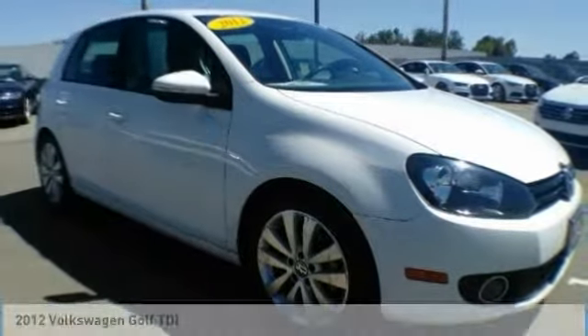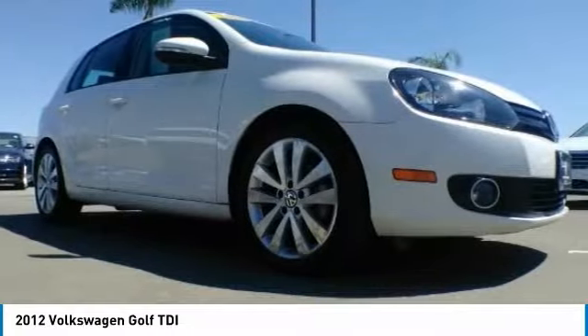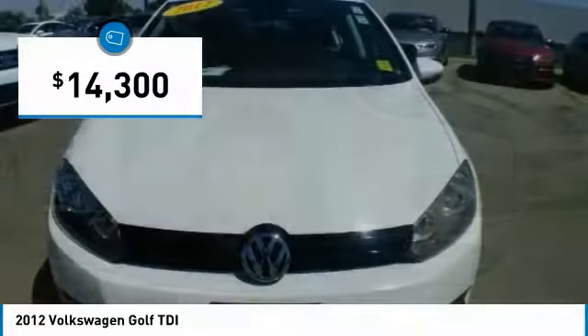Take a ride in a 2012 Golf. It's the original fun-to-drive hatchback. Drive one today, priced below $15,000.